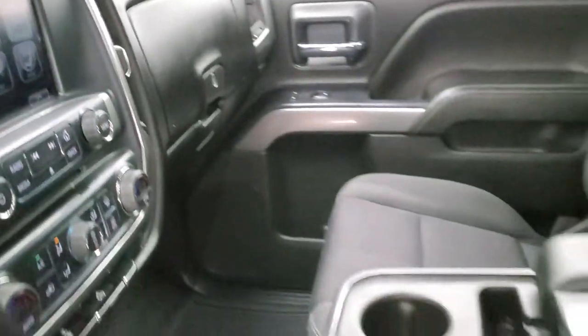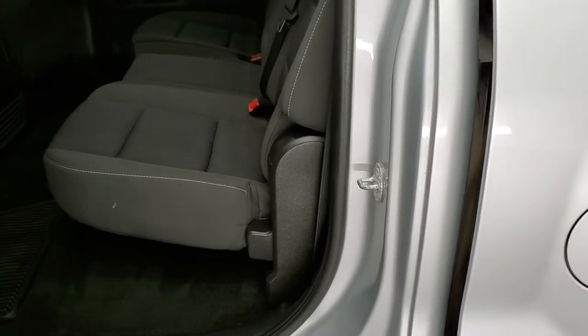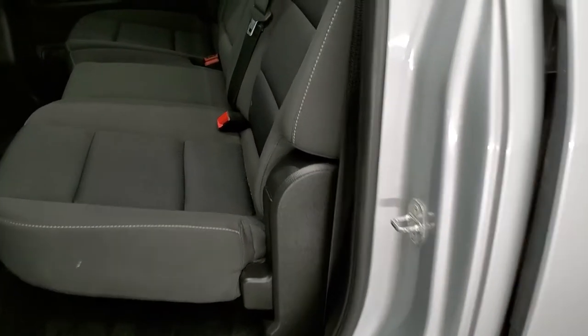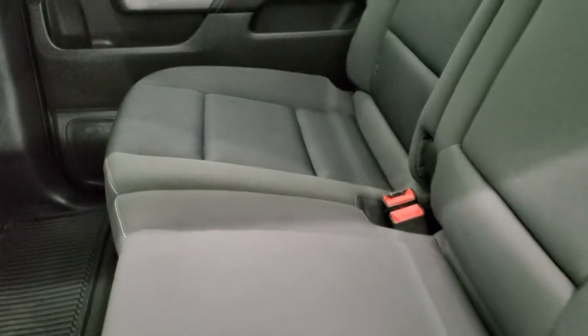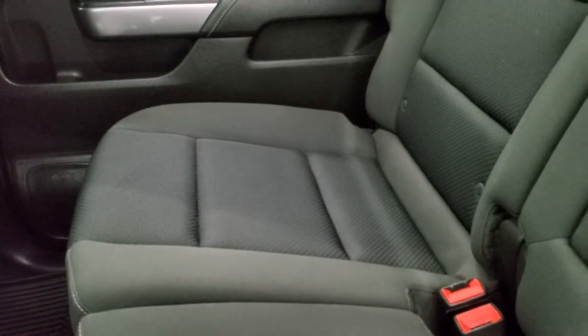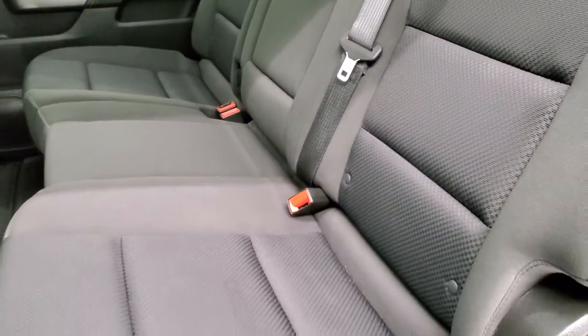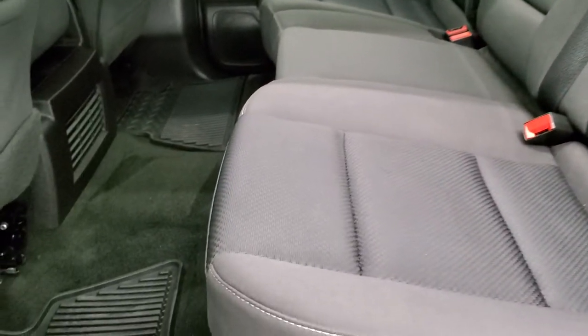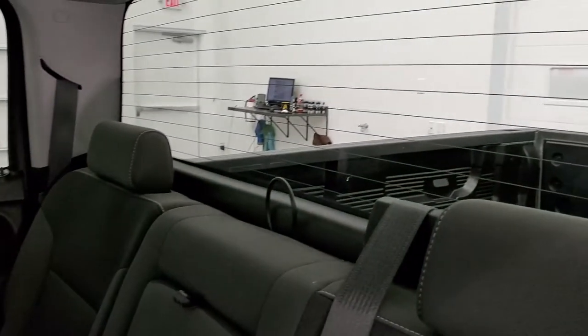We'll take a quick look at the back seats and then we'll start it up. The back seats are just as nice as the front seats — no rips or tears back here. It does have the LATCH child safety system for any child car seats you may want to put back there. Factory all-weather floor mats back here as well. It does have the fixed glass rear window with the built-in rear defrost, and the carpeting is in excellent shape.